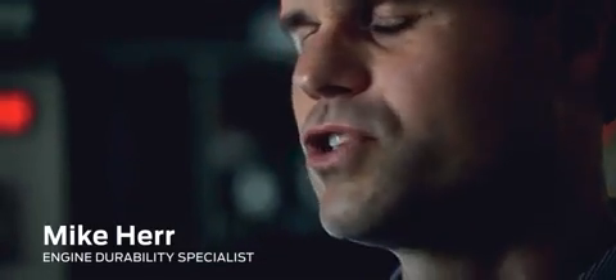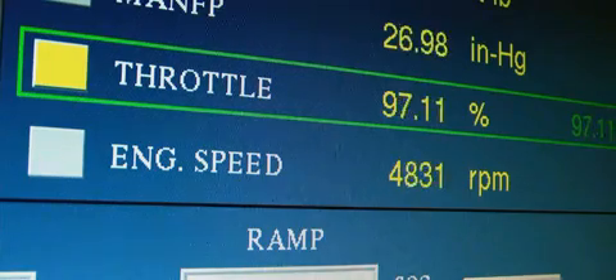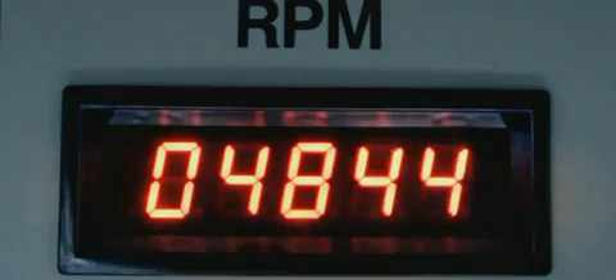We learn about how our customers use our products, and then we take those and crank them to the extremes — extremes of temperatures, extremes of loads and speeds. It won't take us 10 years or 150,000 miles. We can do it over the course of weeks or months. This dynamometer will simulate towing over 11,000 pounds up a grade steeper than Pikes Peak.